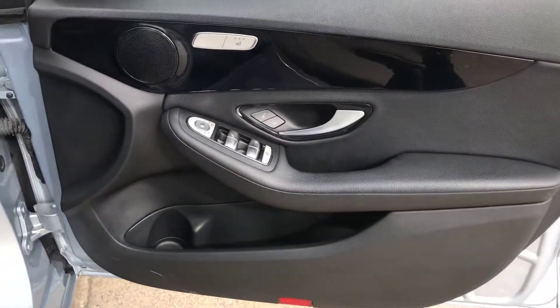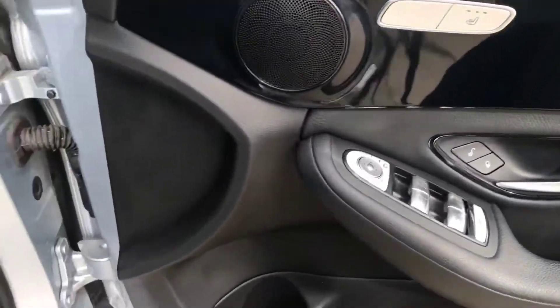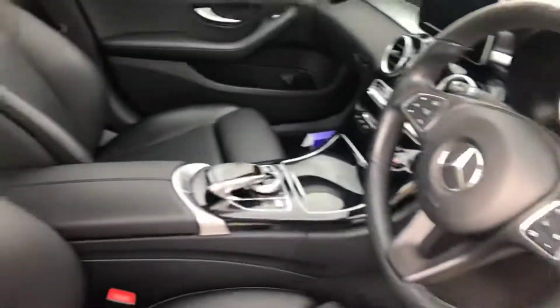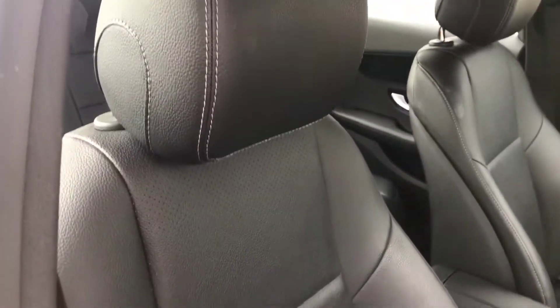So we've got the driver's door here. Of course, you've got the heated seats as well. That's just a bit of a mud mark that'll come off. Driver's leather seat — all in really good condition.